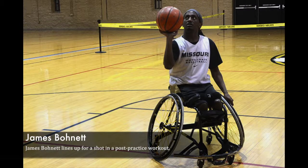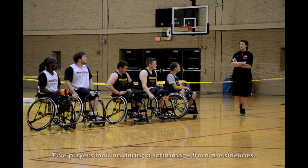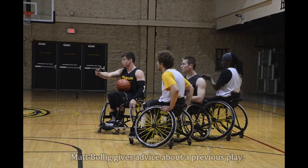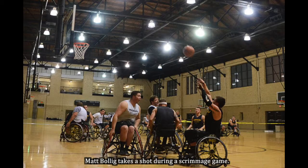The biggest difference is classification. The classification system works out from one to four or 4.5, and whatever number you're designated is the number that designates how disabled you are. The lower the number, the higher your disability; the higher the number, the lower your disability. For the five players on the court, the sum of their numbers can't add up to more than 14.